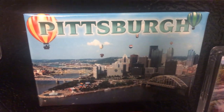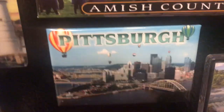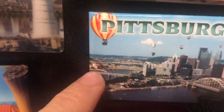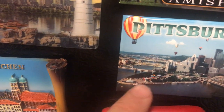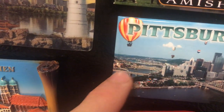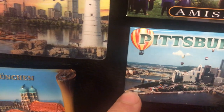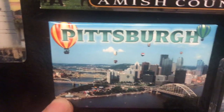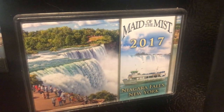Pittsburgh — it's very famous for its steel industry and also it's a bridge city. You will see a lot of bridges in Pittsburgh. This is the intersection of three different rivers, and this is that famous point in Pittsburgh.